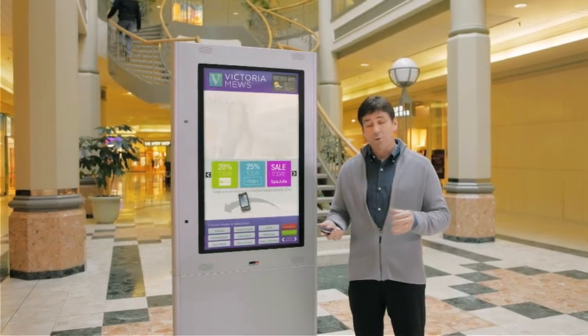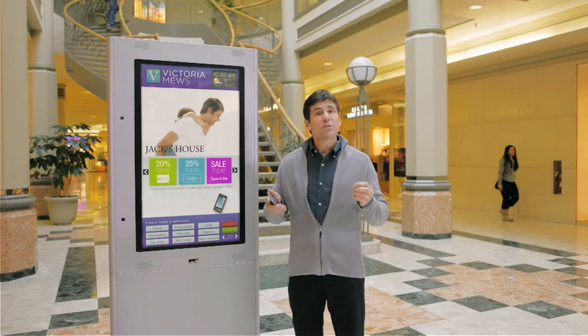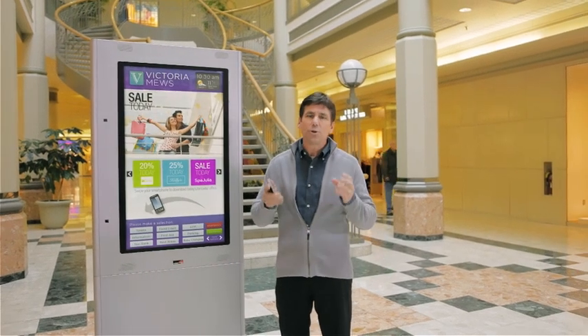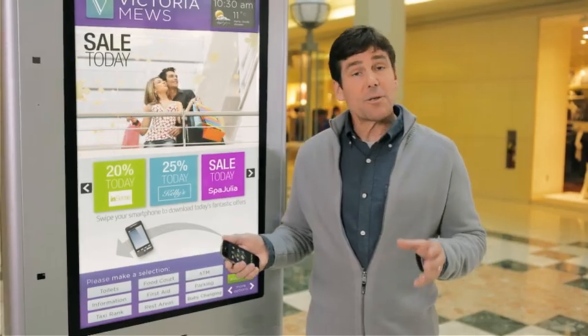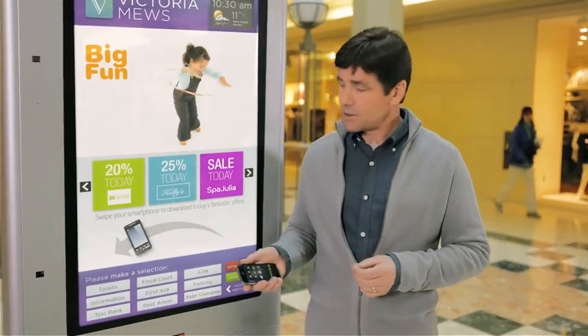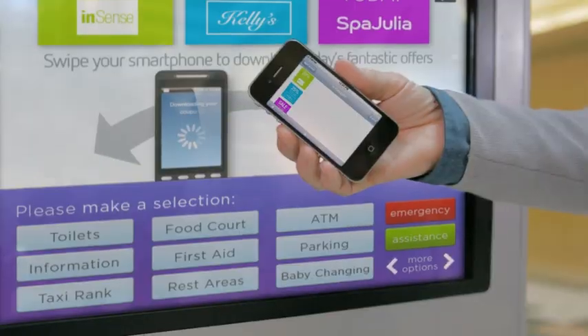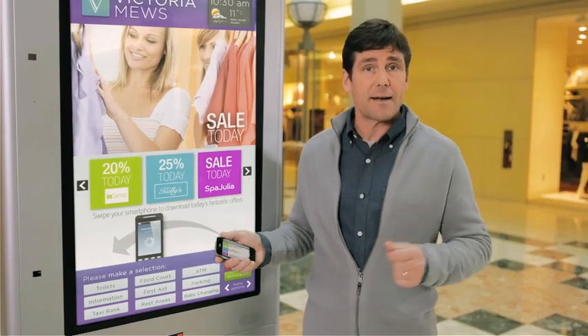Imagine signage that interacts with your mobile device to give you special offers you've opted in for — signage that knows and adjusts to who you are and what you want. For advertisers, the benefits are just as compelling, like better targeting of potential customers, more relevant offers, and ultimately, much higher rates of response than with today's static signs.